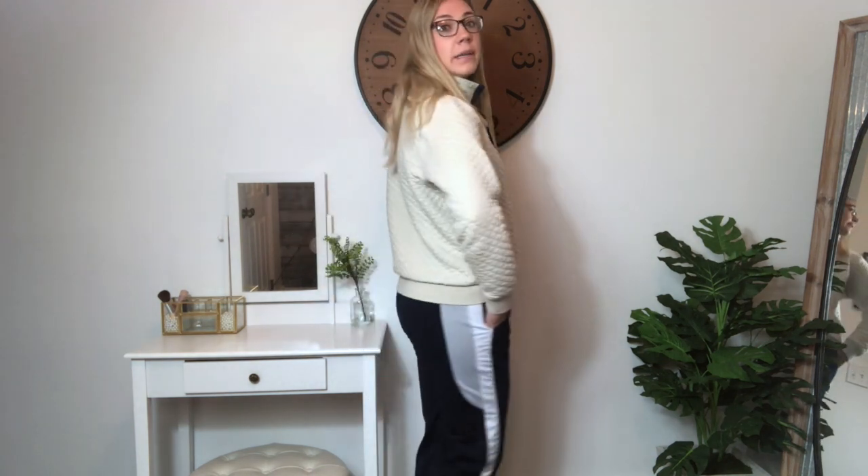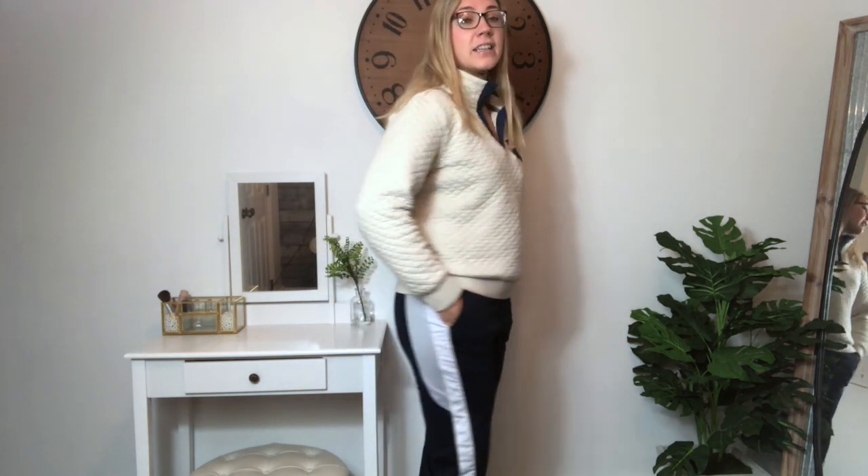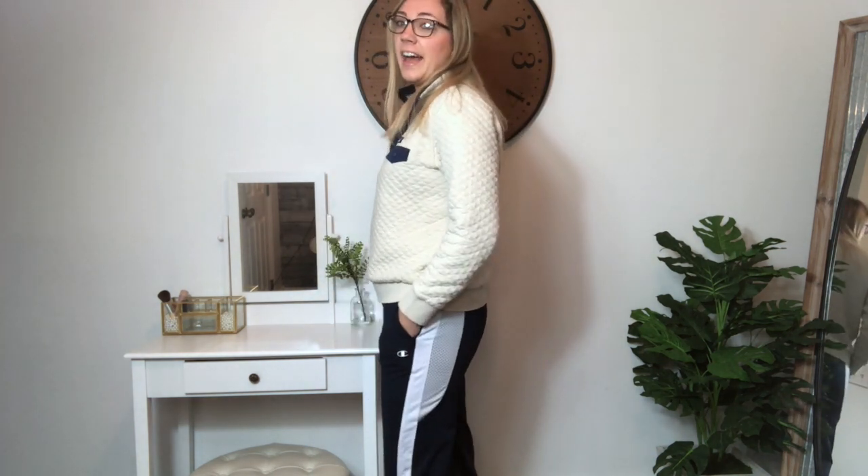Unfortunately these are a fail. They're labeled as a large, and normally I have more than enough room in a large, especially in Champion, but they're a little tight on the bum and thighs. I can still wear them but they're not super comfortable, so I'll probably give them to my sister — good for her, unfortunate for me. They might also be kids' sizing, I'm not sure.